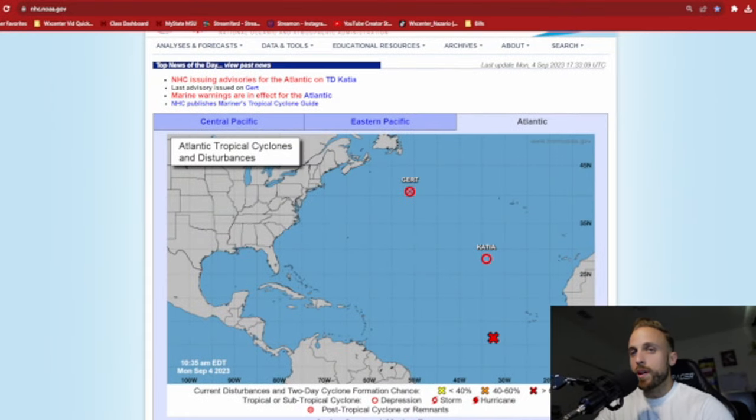Let's get started with episode 20 of Weather Center. Starting off on the National Hurricane Center's homepage, you can see our Atlantic chart is finally beginning to clear out. We are no longer a conglomerative mess of circulation after circulation. GERT has diminished back down to a remnant state and Katia was now downgraded to tropical depression status.